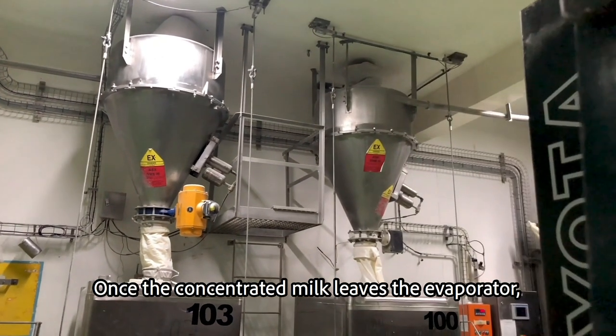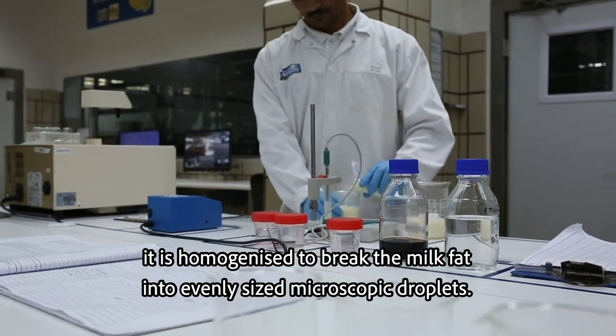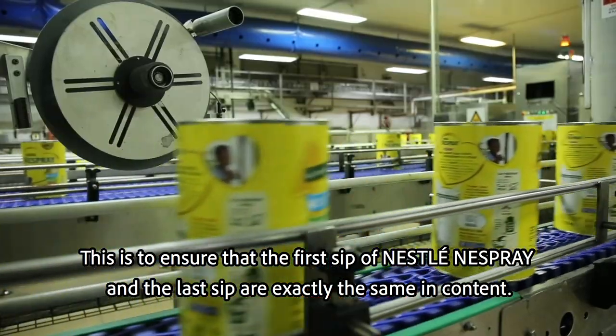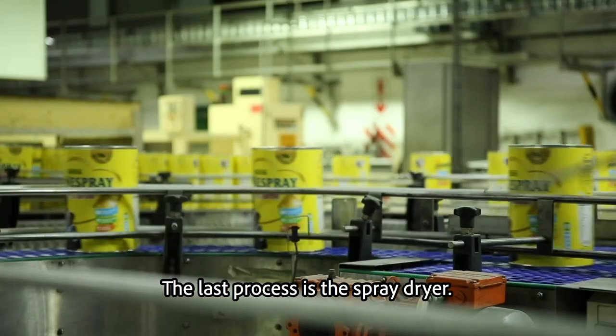Once the concentrated milk leaves the evaporator, it is homogenised to break the milk fat into evenly sized microscopic droplets. This is to ensure that the first sip of Nestlé Nesprey and the last sip are exactly the same in content.